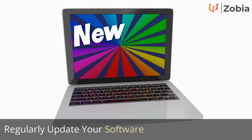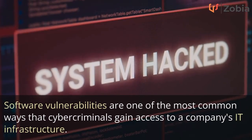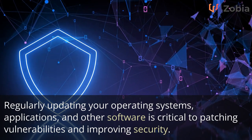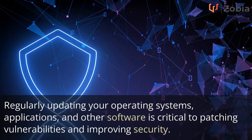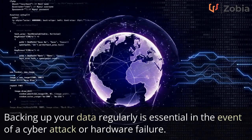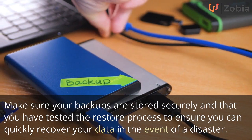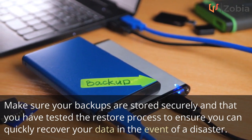Regularly update your software. Software vulnerabilities are one of the most common ways that cyber criminals gain access to a company's IT infrastructure. Regularly updating your operating systems, applications, and other software is critical to patching vulnerabilities and improving security. Backing up your data regularly is essential in the event of a cyber attack or hardware failure. Make sure your backups are stored securely and that you have tested the restore process to ensure you can quickly recover your data in the event of a disaster.